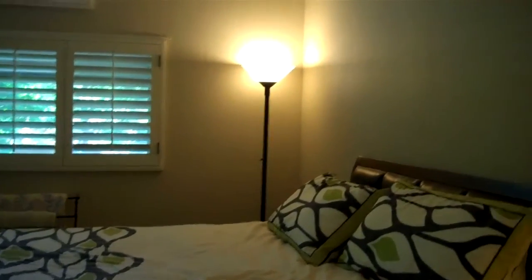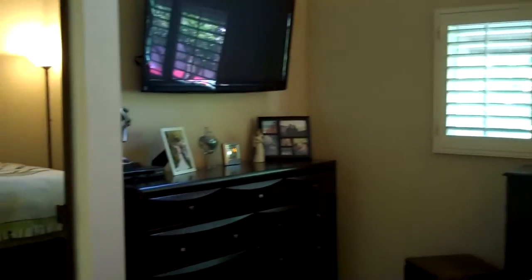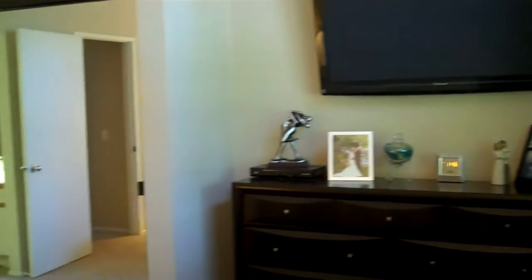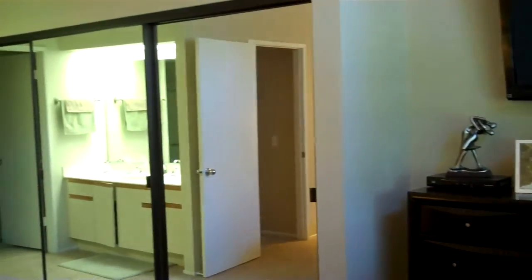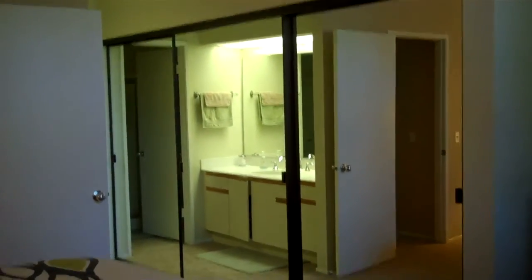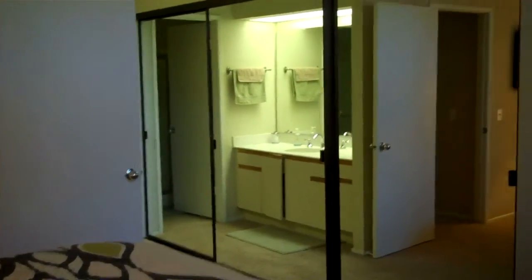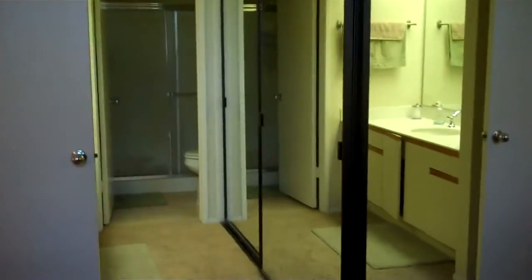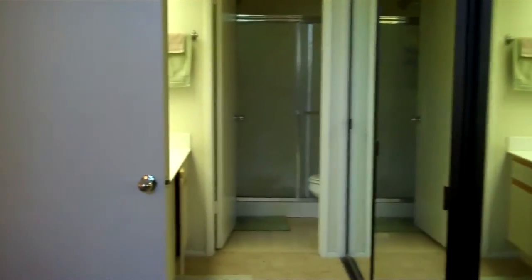Views of the master bedroom — high ceilings, very private location with views of the mature trees. The master bedroom features a large closet. Master bath has a shower and also travertine flooring. Third bedroom upstairs.